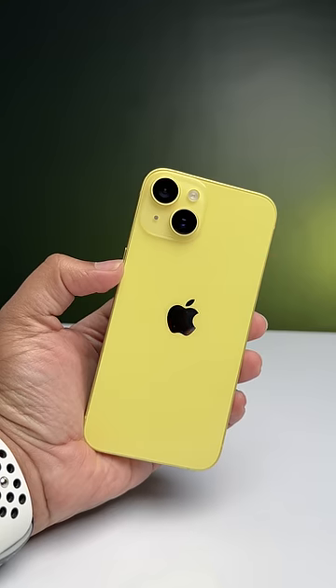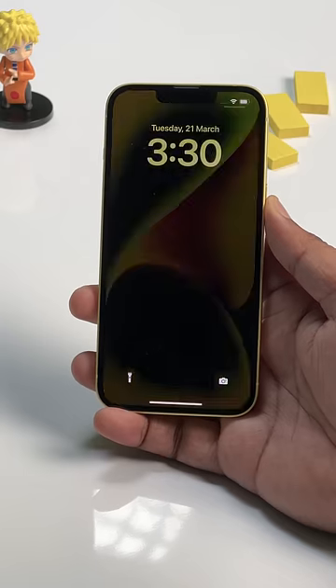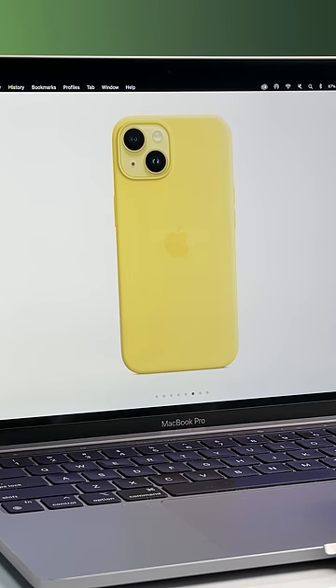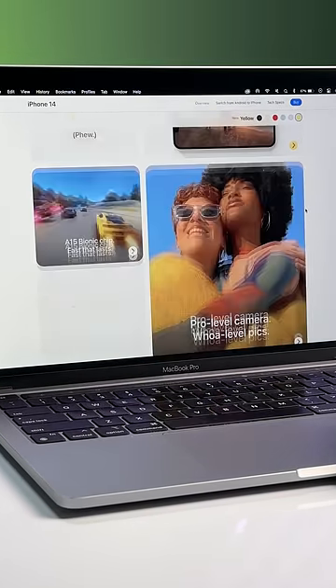I actually kind of like this. This is more of a light yellow with the aluminium frame having a darker shade, and there's also the new yellow wallpaper. Apple has also launched a new candy yellow case, and I love how the whole iPhone 14 page changes based on the colour you've selected.